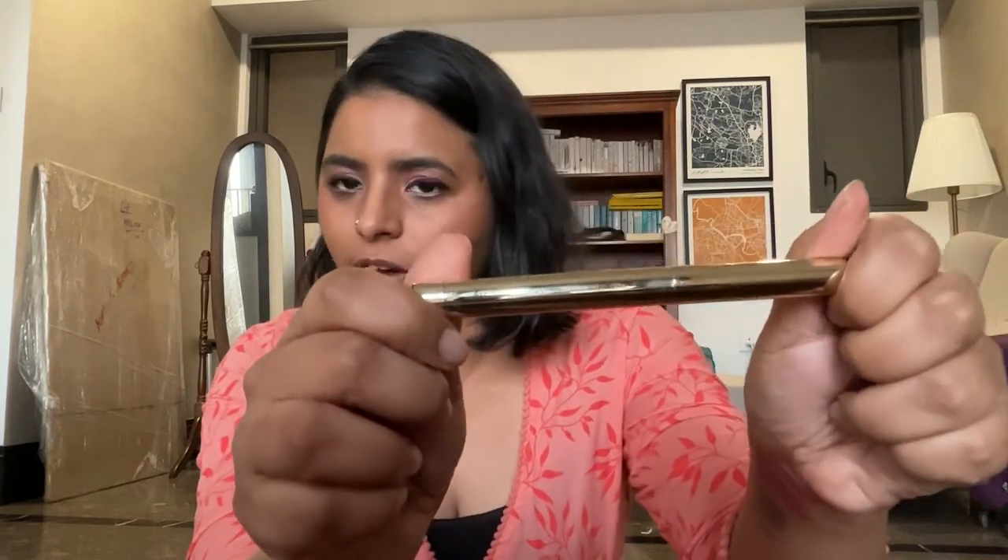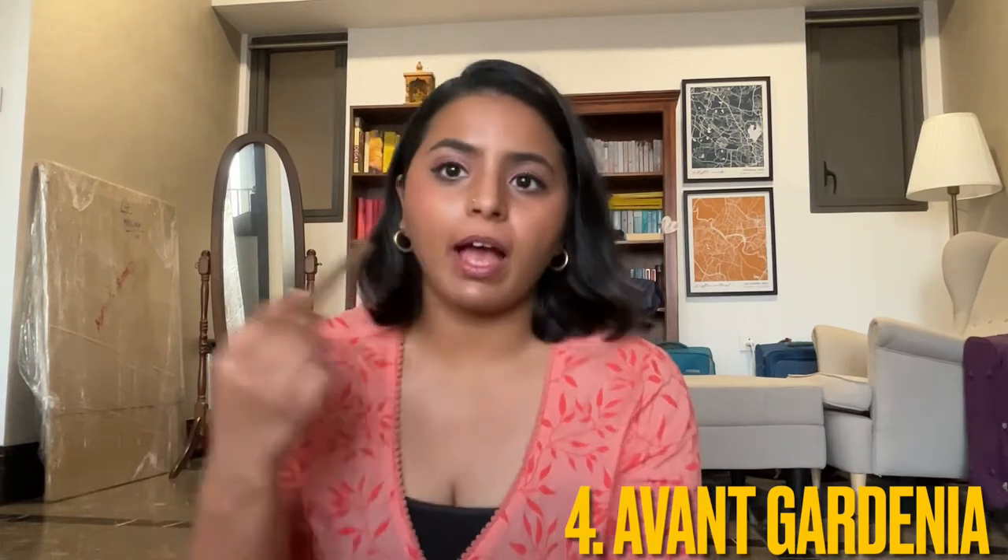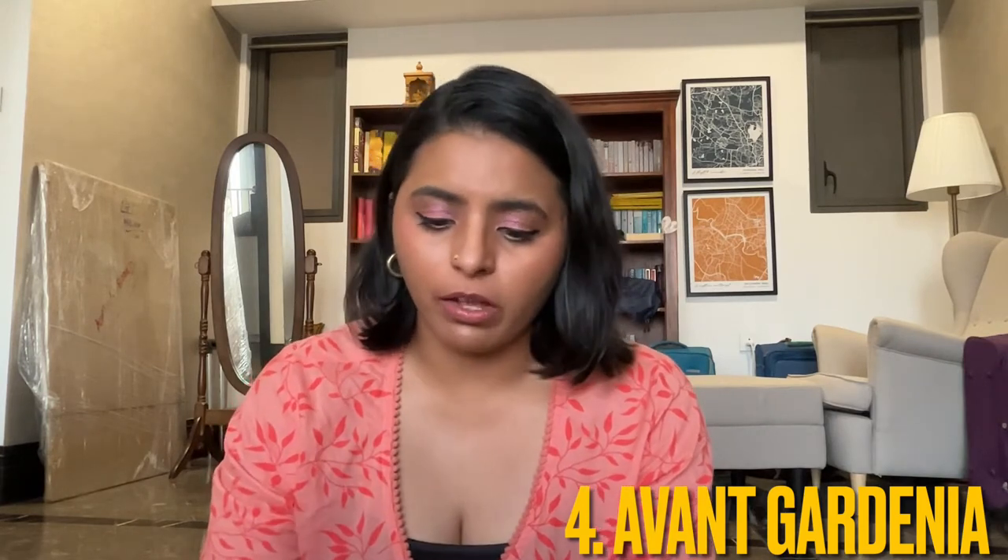Next is my latest Bobbi Brown lipstick — Avant Gardenia from the Luxe Defining Lipstick range. It looks so similar yet different from the other lipsticks. I love the way this looks; it's like the perfect pinky nude. I just wish it were more highly pigmented because I had to go over it so many times to get the color payoff. But it's such a pretty color, very nourishing and not drying.